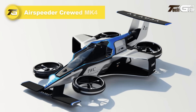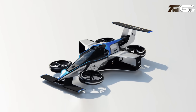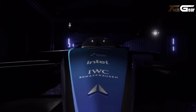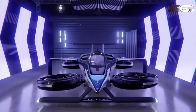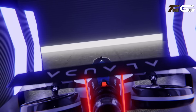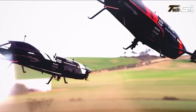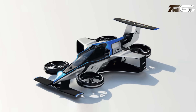Airspeeder Crewed MK4. The Airspeeder Crewed MK4 is a pioneering electric vertical takeoff and landing aircraft designed for high-speed racing. Developed by Alauda Aeronautics in Adelaide, South Australia, it stands as the world's fastest hydrogen-electric eVTOL, capable of reaching speeds up to 225 miles per hour within 30 seconds from a standing start. The MK4 is powered by a 1,000 kW, 1,340 hp turbo generator, utilizing green hydrogen to achieve a projected range of 188 miles with near-zero emissions. Its design features advanced aerodynamics and AI-gimbaled thrust technology, offering handling qualities comparable to a Formula One car. Airspeeder plans to commence crewed racing events in 2024, marking a significant milestone in the evolution of air racing.